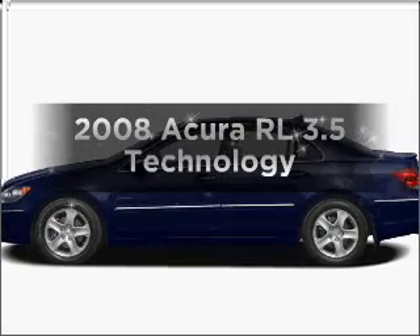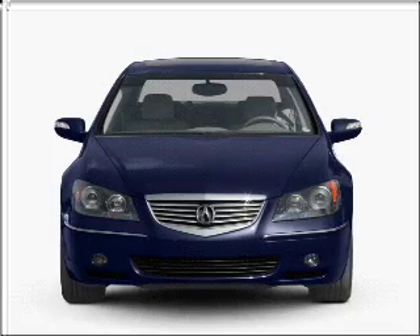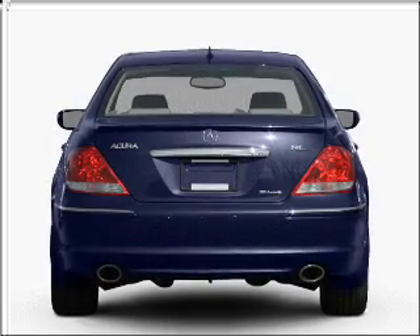Check out this 2008 Acura RL. If you're looking for an automobile with great attributes, look no further. With a reliable six-cylinder engine connected to a smooth-shifting five-speed automatic transmission.